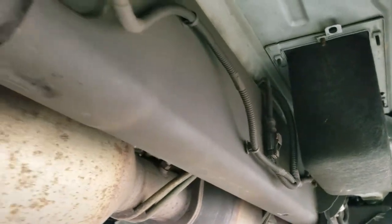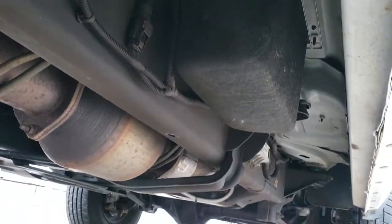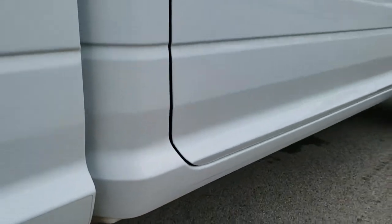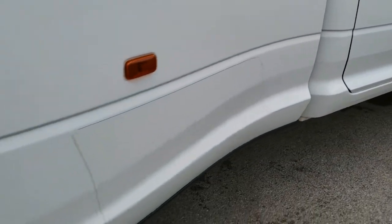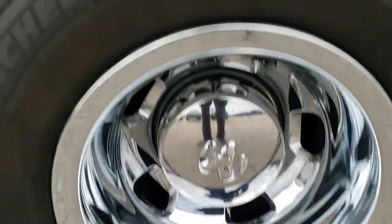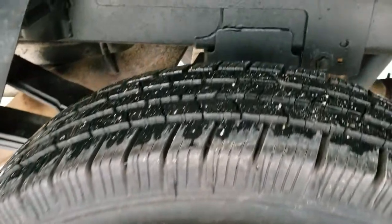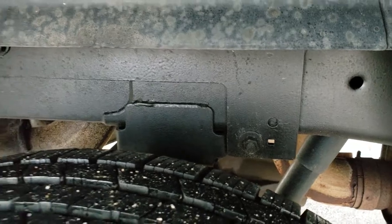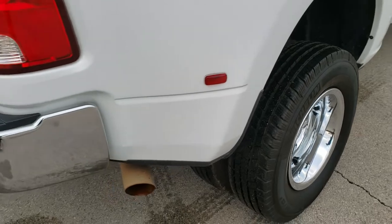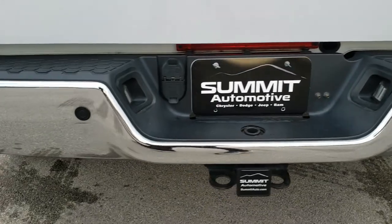The frame and underbody are in exceptionally clean condition for a 2012 — that's pretty unbelievable. It has the factory exhaust, all the remaining factory exhaust, so that has not been altered in any way shape or form. The back wheel simulator is in excellent shape too. The back tires look like new — in fact they might even be new on the back. I'm not sure if we put those on in our safety inspection or not; I would have to check the notes.